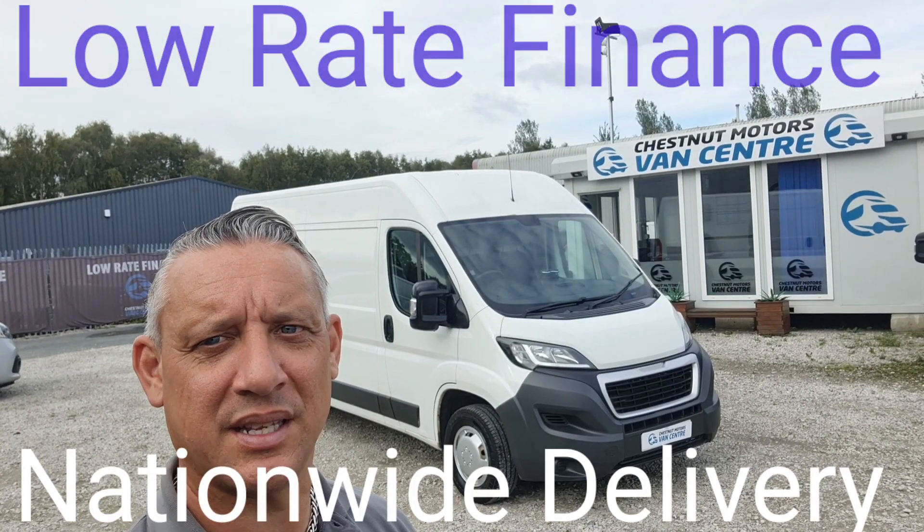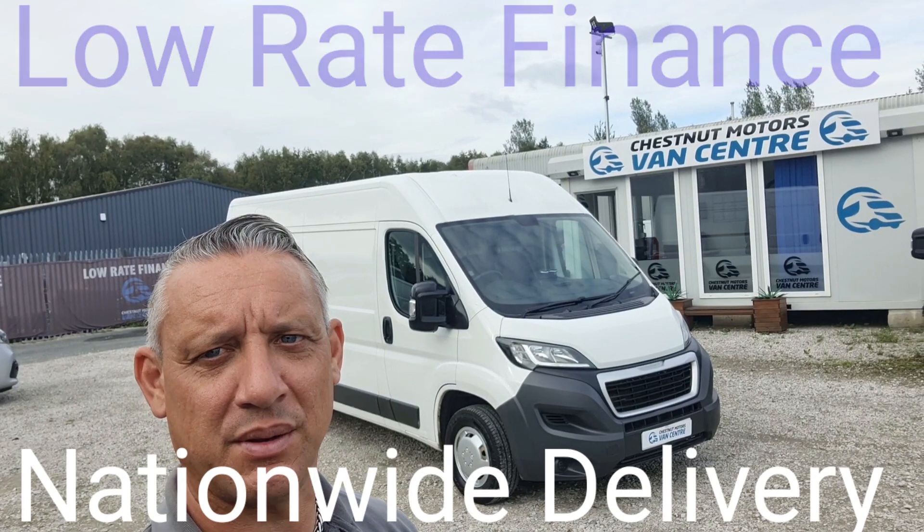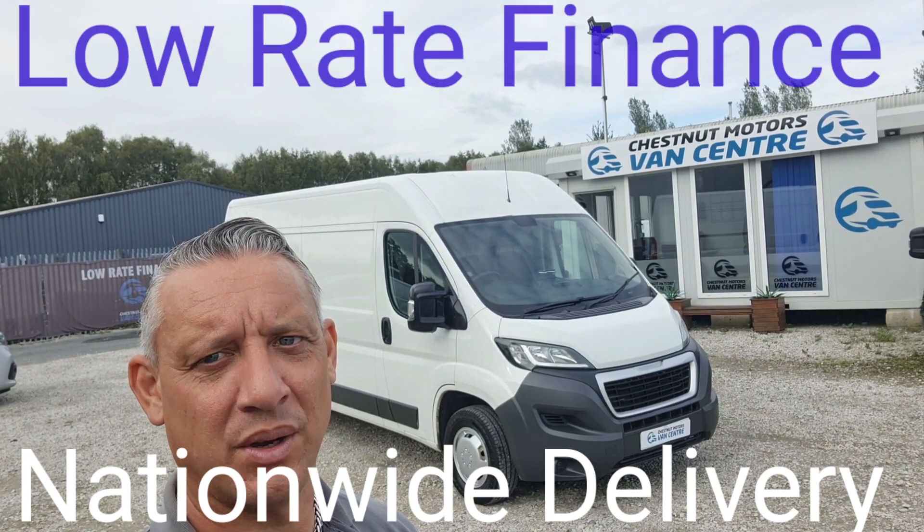So there you have it — the 2016 Peugeot Boxer. It comes with a new MOT and full service. Nationwide delivery available.